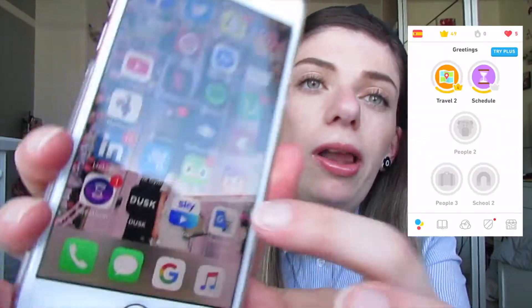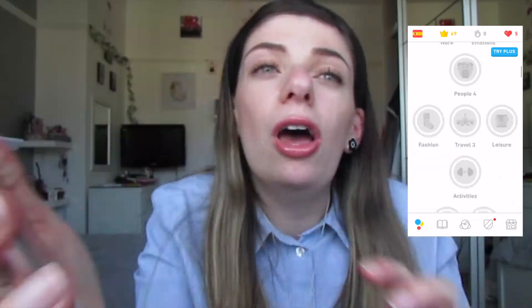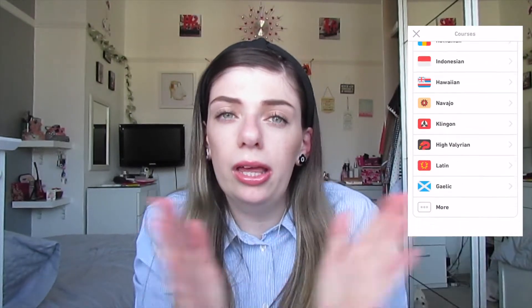Number two: learn a new language. I've been using the app Duolingo - it's got a little owl on it - and I've been learning Spanish on the app, completely free. It's wonderful.